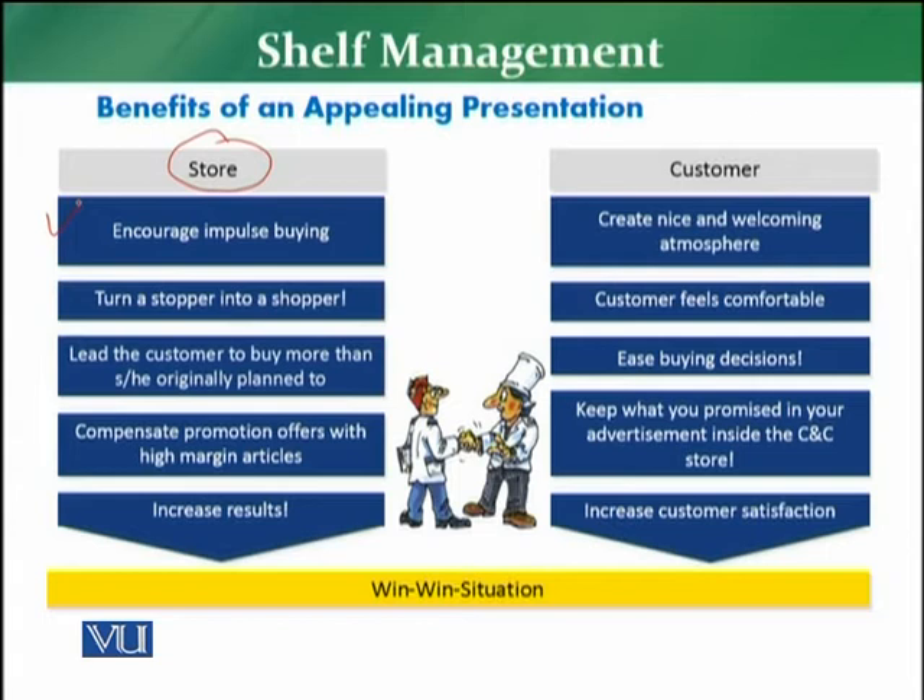The second benefit to the store is to turn a stopper into a shopper. Normally there are a lot of visitors who come into a retail store — they will roam around and not shop, or maybe they might shop a little and then leave the store. So how can you convert them into a proper shopper? One way is to have an appealing presentation. If you have an appealing presentation, it will encourage the customer to stop and to shop more from the retail store, bringing more revenue to the business.